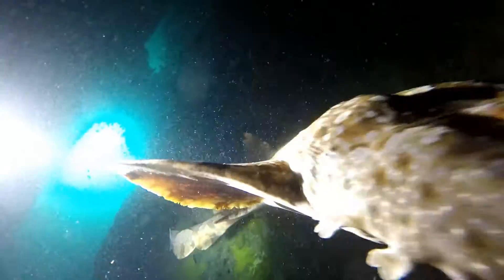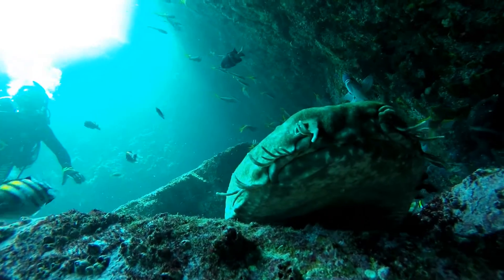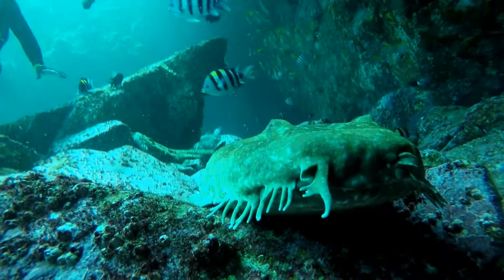Wobbegongs have things around their mouths that look a little like whiskers. The word Wobbegong actually comes from the Aboriginal language and it means shaggy beard — and hence the name.